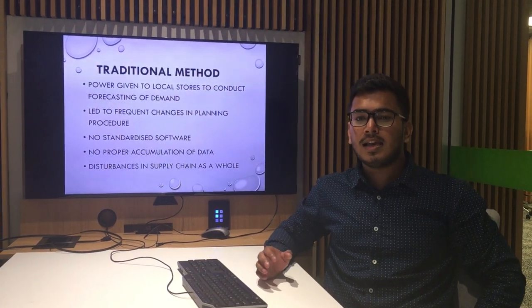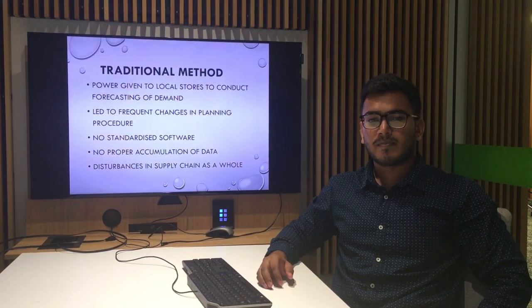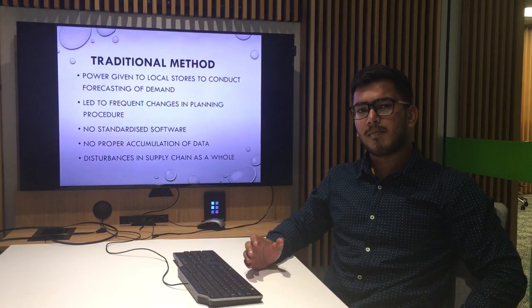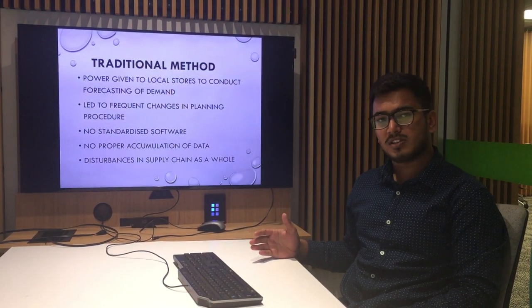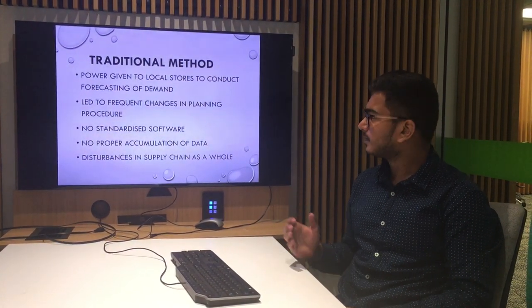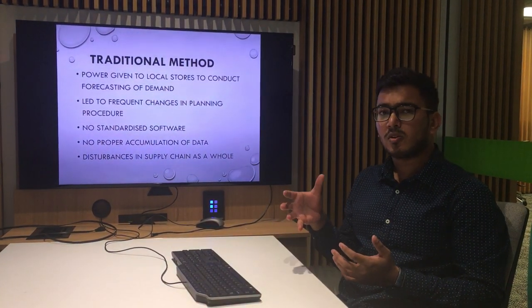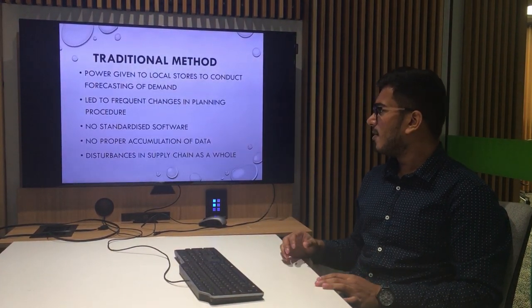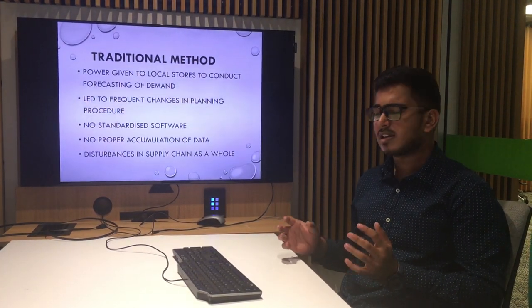Prior to 2003, IKEA used to follow a pretty vague method of dealing with its supply chain. They were more focused on giving power to local stores to conduct demand forecasting, which led to frequent changes in the planning procedure of IKEA as a whole. There was no standardized software to deal with the data accumulated from the sales of previous years, leading to huge disturbances in the supply chain of the company.